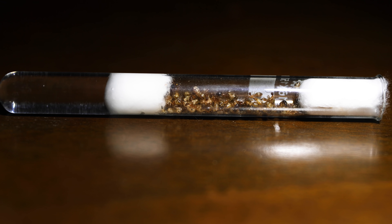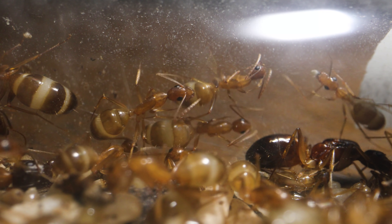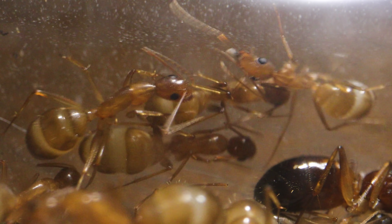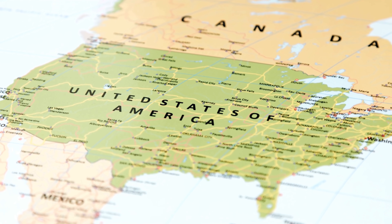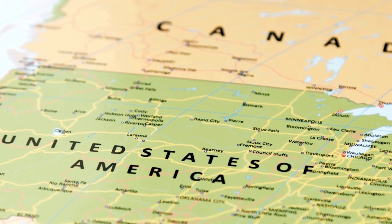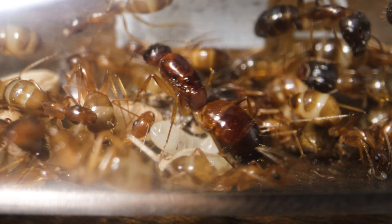So AC Family, what do you think of our new carpenter ant colony? Aren't they amazing? I just love their colour and how big they are! If you are looking to keep a carpenter ant colony of your own and you live in the Northern Hemisphere — like the US, Canada, or Europe — look out for wandering carpenter ant queens starting April, May, and June, but some can possibly fly before and after those months depending on weather.